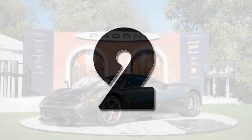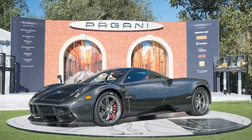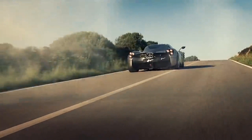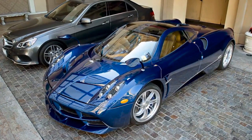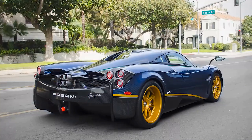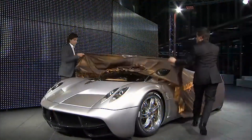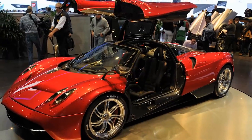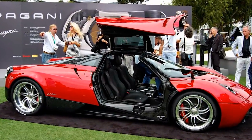Number 2. After an incredibly successful run with the Zonda models, Pagani decided to bring out something brand new — enter the Pagani Huayra, named after Huayra Tata, the god of wind. It was incredibly well received, even being named the Hypercar of the Year for 2012 by Top Gear Magazine. The Huayra was a complete shock at the 2011 Geneva Motor Show with its sleek body style, gull-wing doors, and outrageous performance. Powered by a twin-turbocharged 6.0-liter V12 engine producing an insane 720 horsepower, only 100 units of the Huayra were produced.